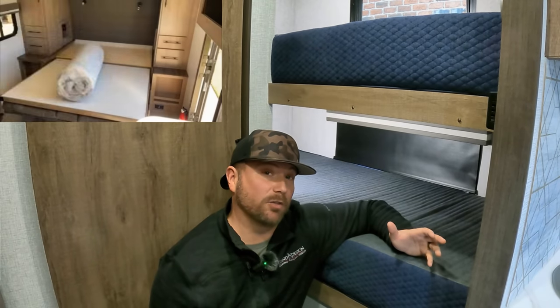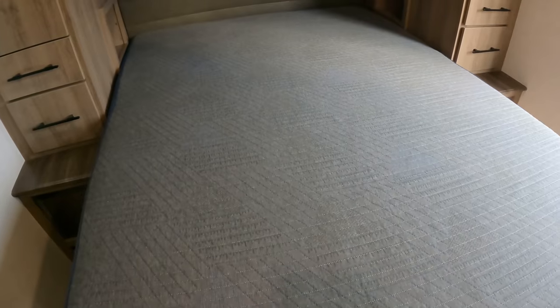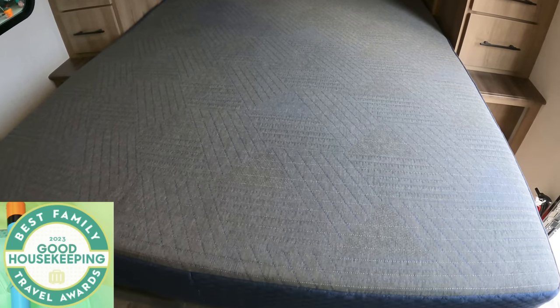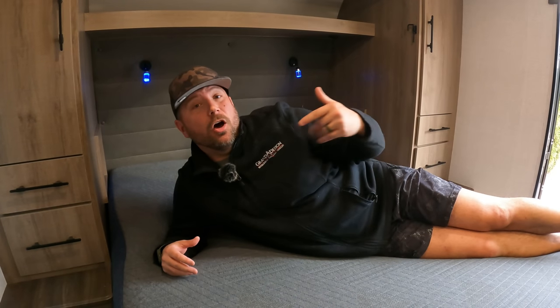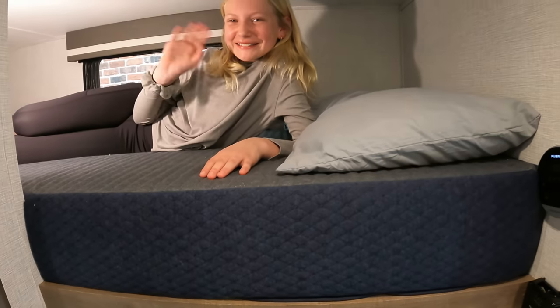Today's video is brought to you by rvmattress.com, a Brooklyn Bedding brand. Our family has enjoyed RV Mattress by Brooklyn Bedding's mattresses for over a year now. We love them and we're confident you will as well. This particular model is called the Dream Foam Essential, which just won Good Housekeeping's 2023 Family Travel Award for having a big variety of sizes without sacrificing comfort, making it the perfect mattress on the road. You get a 120-night sleep trial and a 10-year warranty. Each mattress is made right here in the USA and ships from their warehouse in Arizona. Go visit rvmattress.com/wondering and use code WONDERING to get 20% off your new RV mattress.